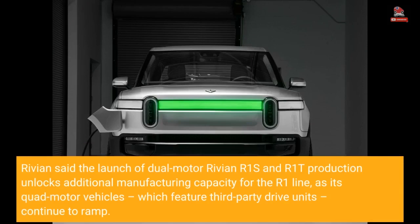Rivian said the launch of dual-motor R1S and R1T production unlocks additional manufacturing capacity for the R1 line, as its quad-motor vehicles, which feature third-party drive units, continue to ramp.